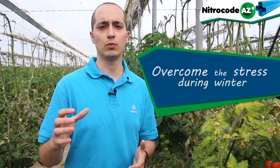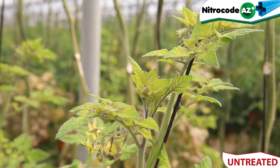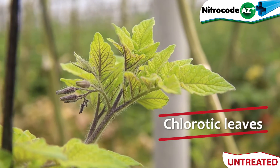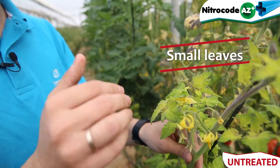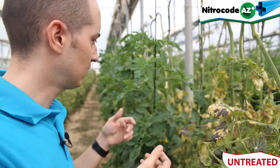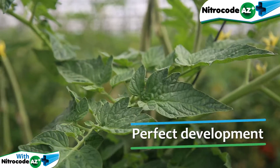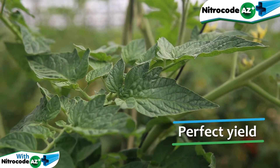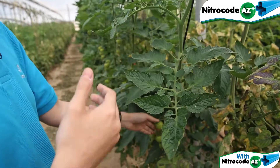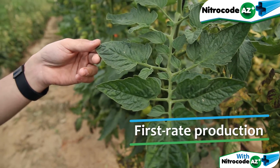Thanks to the application of Nitro-Code-AZ-Plus, we have overcome the stress during the winter time much better. As you can see here, the plants without Nitro-Code are showing yellow leaves, are tiny, and are showing many deficiencies. On the other hand, we can see the treated plant showing a perfect development, perfect yield, and it will finish the crop with a good production.